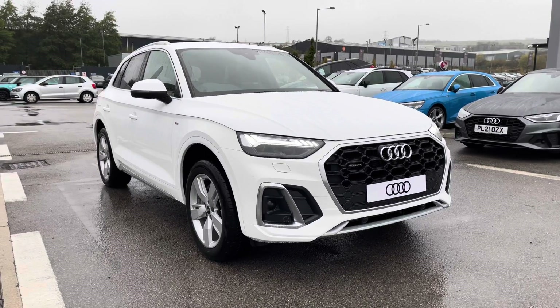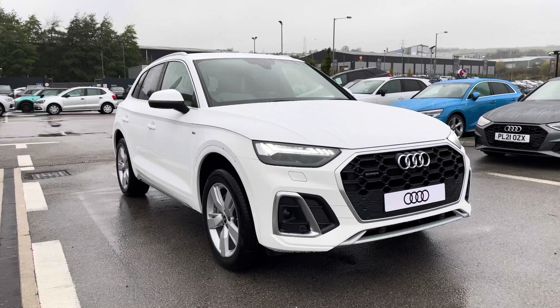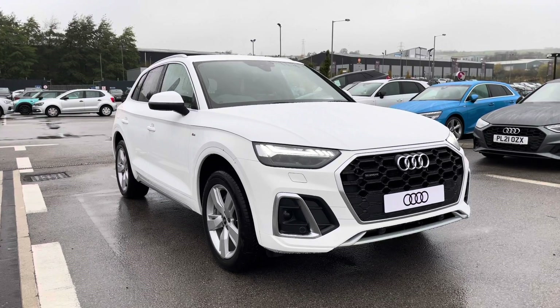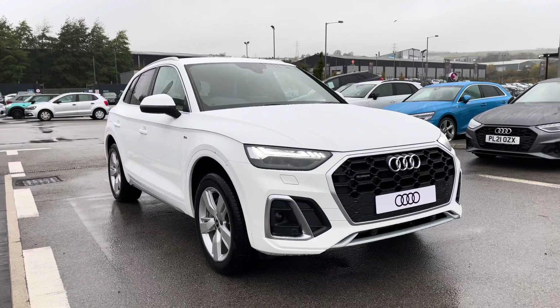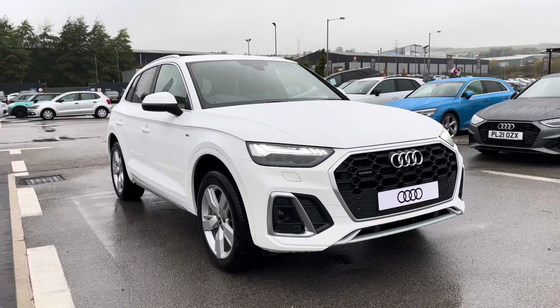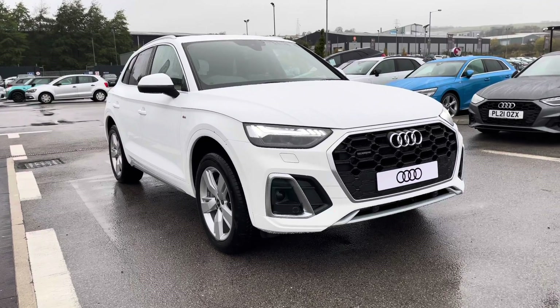Hi and welcome to Blackburn Audi. My name is Fiona and today I'm really excited to show you this stunning brand new Audi Q5 S line that we've just got into stock here at Blackburn. If you are interested throughout the video, please call 01254 868 216.